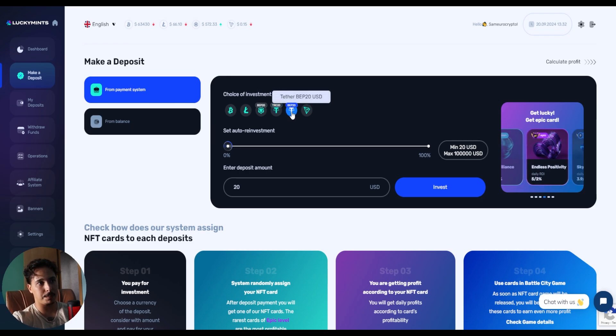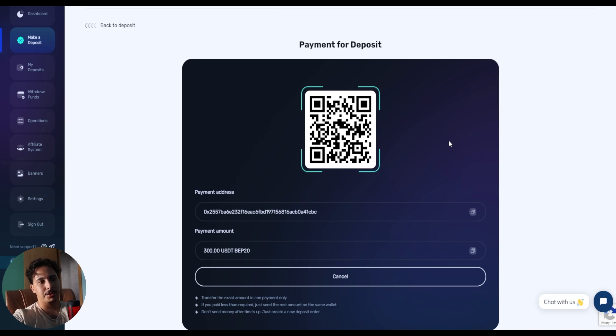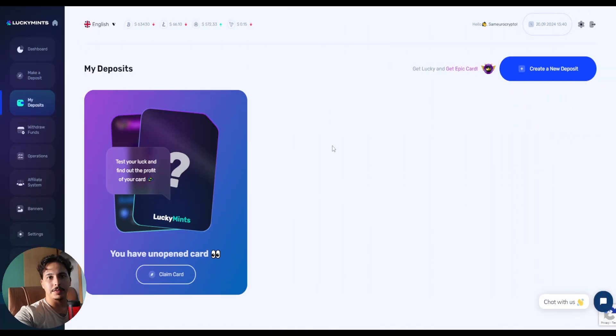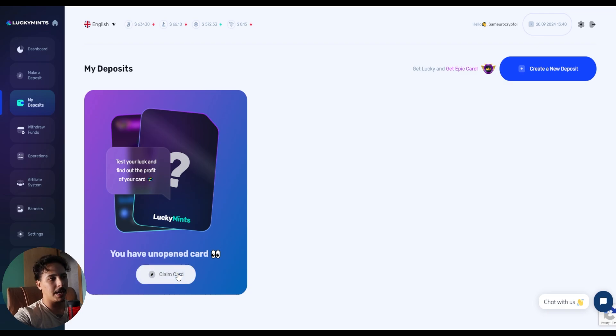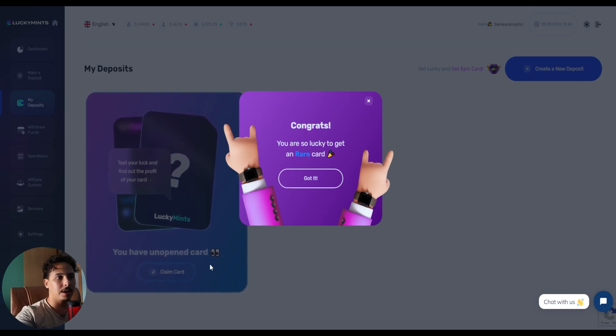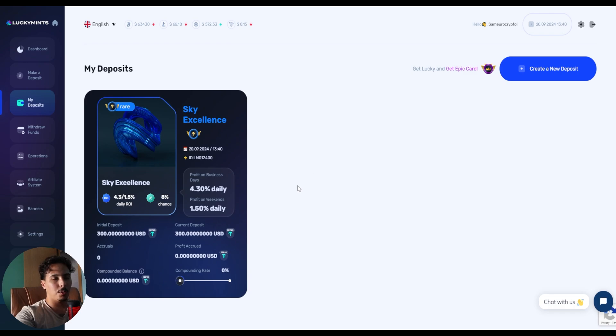I'll be choosing USDT on the BEP-20 network and typing in $300. Once you click invest, it directs you to a page with a QR code and a wallet address — you can scan the QR code or send funds directly to the wallet. After making my deposit, this is the card they gave me. I'll claim it live for you — I got a rare card! With $300, I get a 4.30% daily ROI on weekdays and 1.50% on weekends.